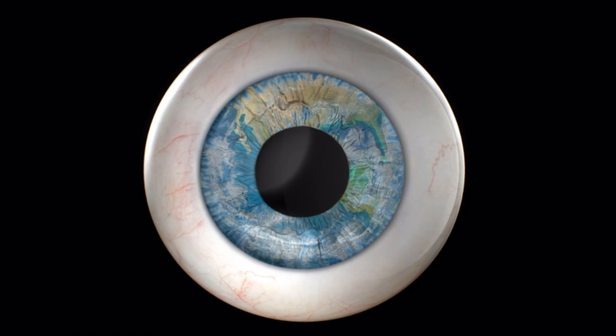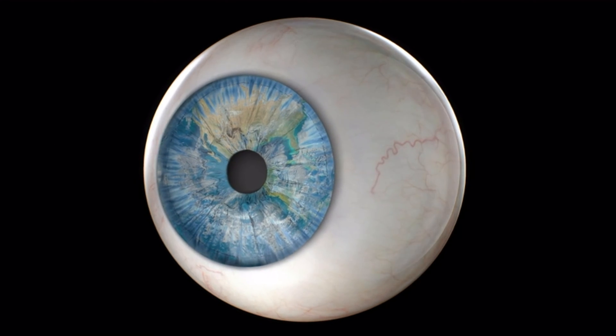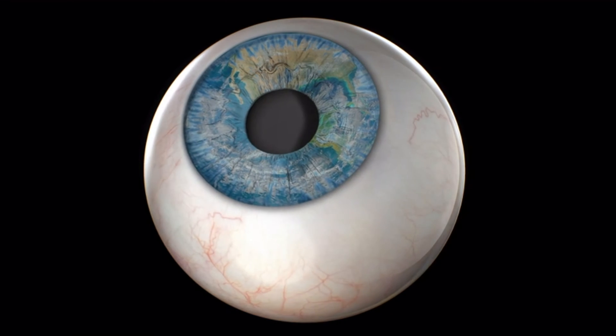The cornea is the transparent, dome-shaped surface of the eye where light enters. It is a large part of the eye's ability to see clearly.